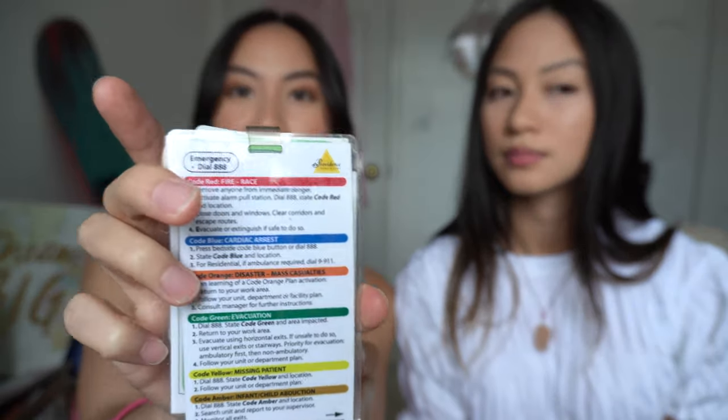Another essential item is my work ID. We need to scan in and out of our unit and sometimes show our ID to get into the hospital. I also love having my code cards on my badge — different color codes like code red, code blue, code orange, code green, code yellow. It's really useful especially if you're a new grad or student nurse. I also keep important phone numbers on my badge so I don't have to memorize them.